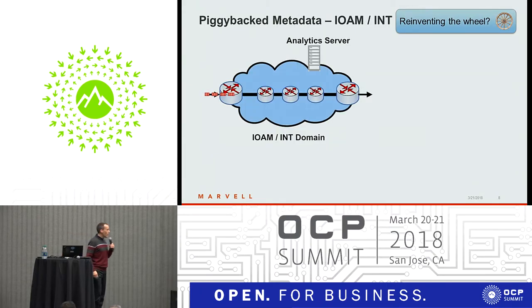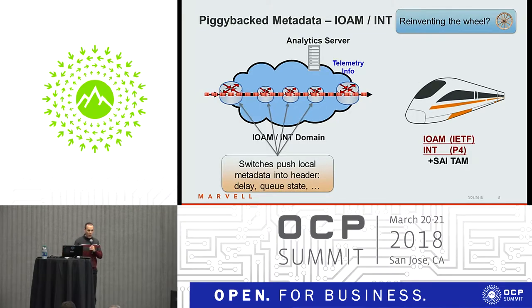First, IOM and INT. The idea is that every switch or device along the path pushes telemetry-related metadata onto the data packets, and then some of that information is exported to a server. You get very detailed per-packet and per-hop information. The drawback is that you add overhead to each data packet.